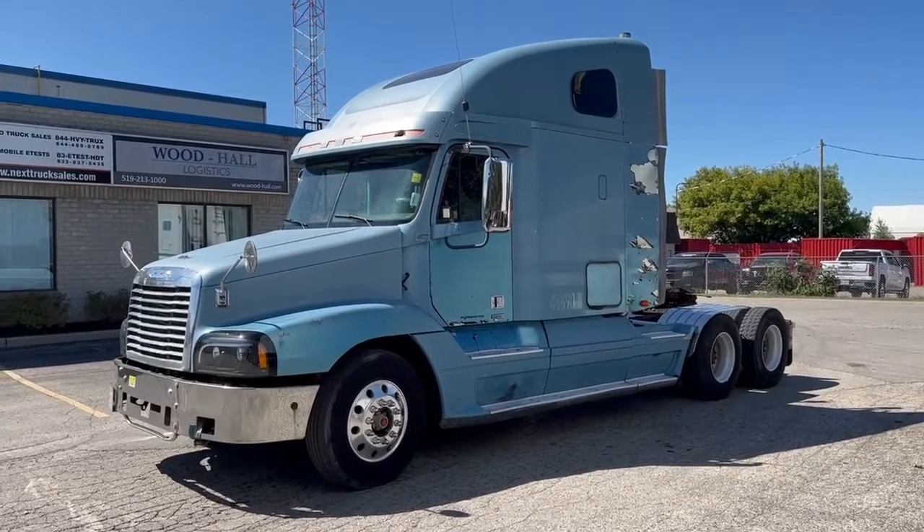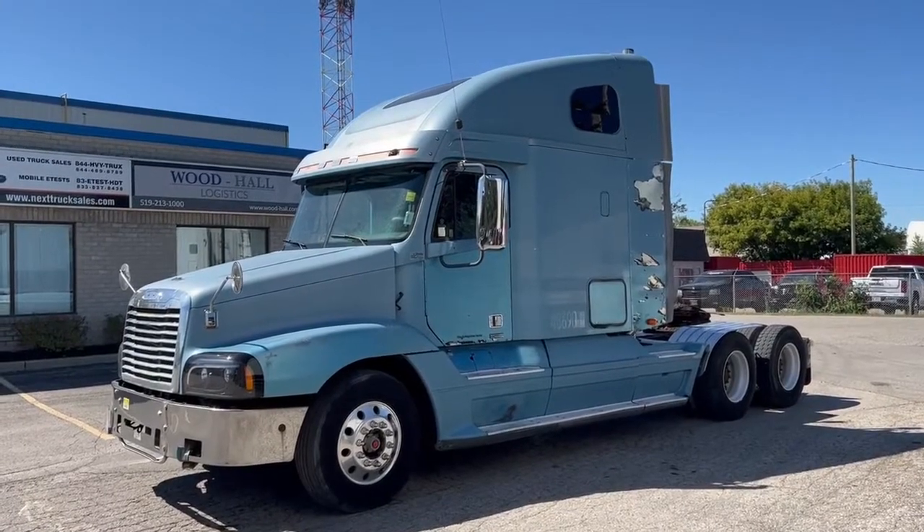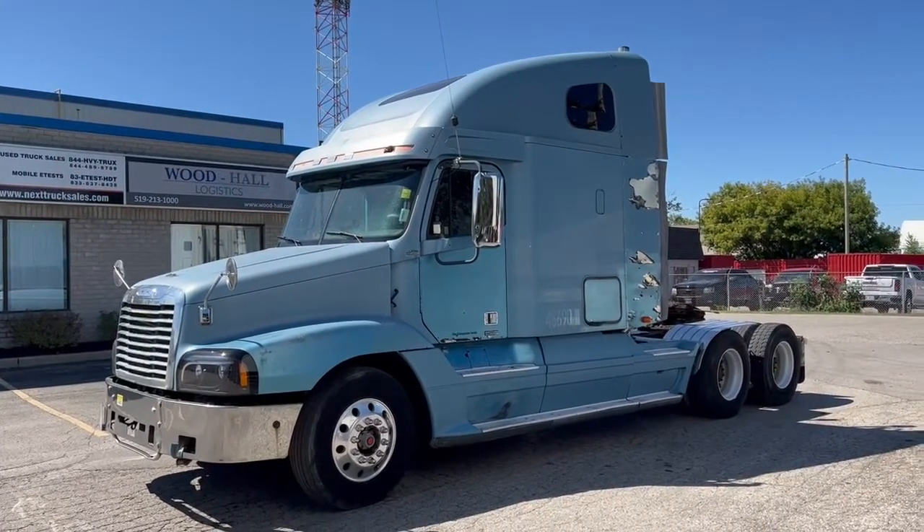Good afternoon. This is Rob from Next Truck Sales. I want to take this opportunity and introduce you to our 2006 Freightliner Century.